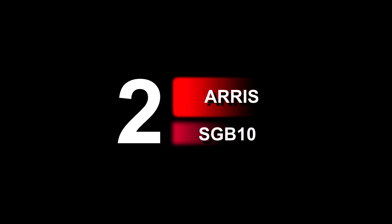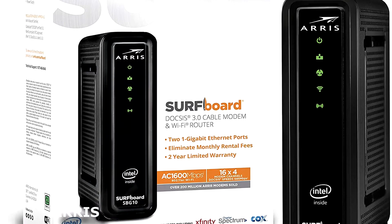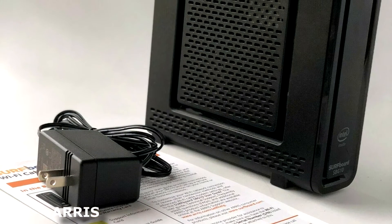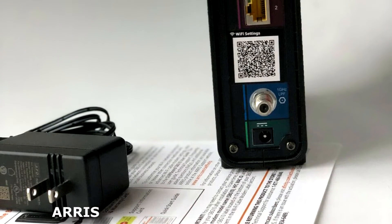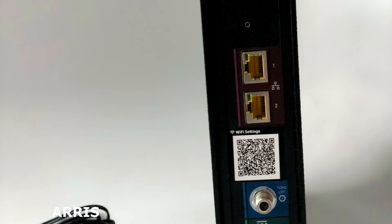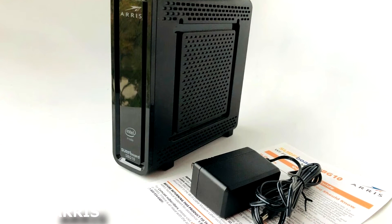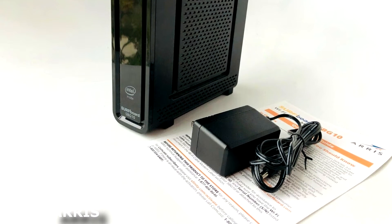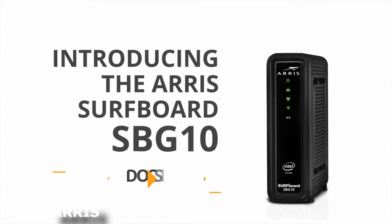The second product on our list is the Arris Surfboard SBG10. It combines a DOCSIS 3.0 cable modem with an 802.11ac Wi-Fi router and two one-gigabit ethernet ports. It has 16 downstream and four upstream channels and AC1600 Wi-Fi, making it a perfect choice for homes with fewer devices to manage. The all-in-one combo saves you money on monthly modem rental fees and fits easily into any home office. Simply attach your coaxial cable, plug in the power cable, and call your ISP to register the MAC address.